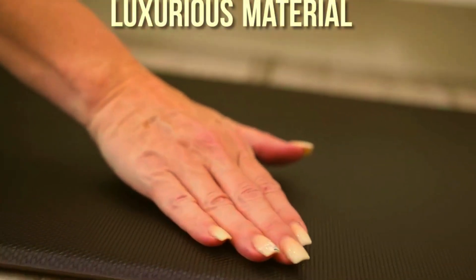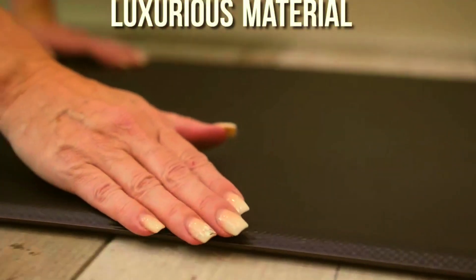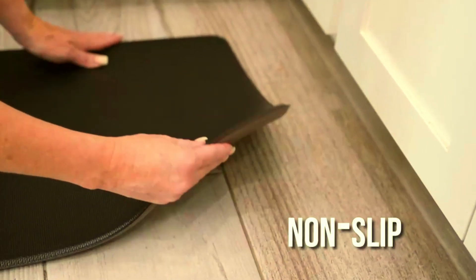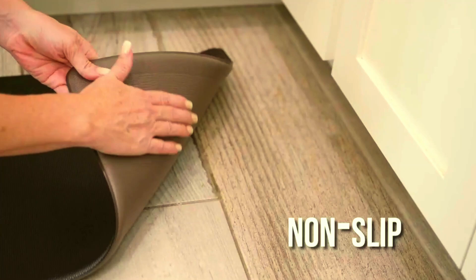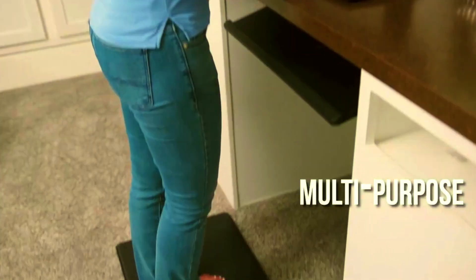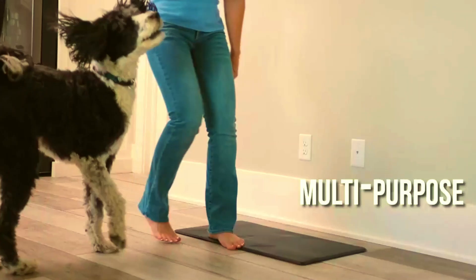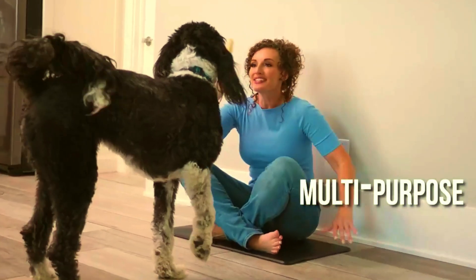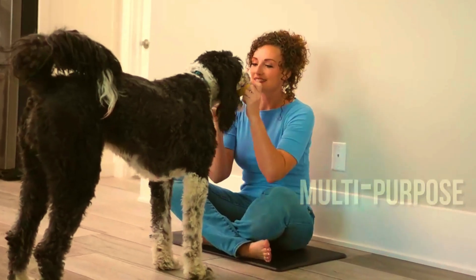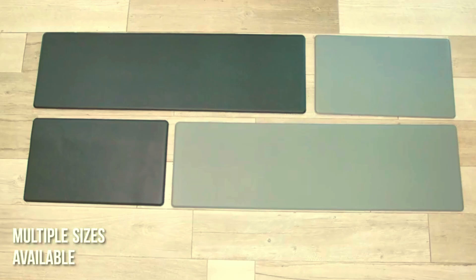Their non-slip backing ensures stability on any type of flooring, while the waterproof design makes them incredibly easy to clean. With durability and practicality in mind, these mats are perfect for high-traffic areas like the kitchen, hallway, or office. Available in a sleek design that complements any decor, the StepRite Kitchen Mat Set is not just functional — it's a stylish solution for your comfort. Give your feet a break and elevate your home with StepRite.